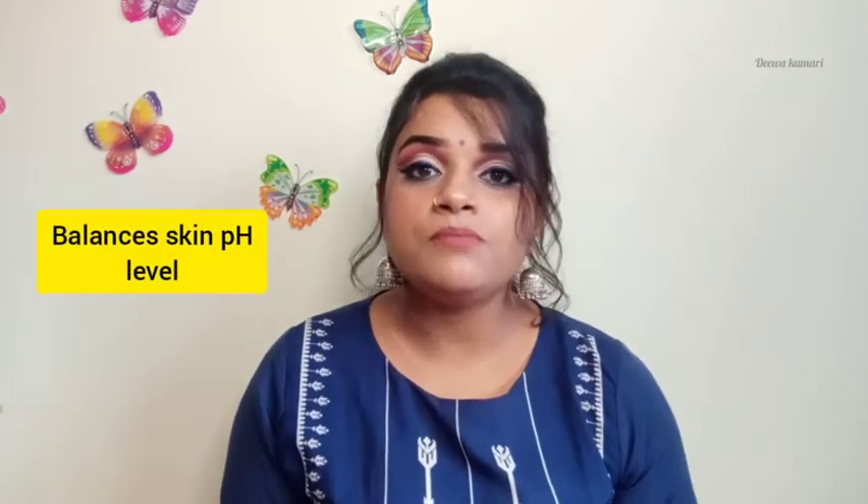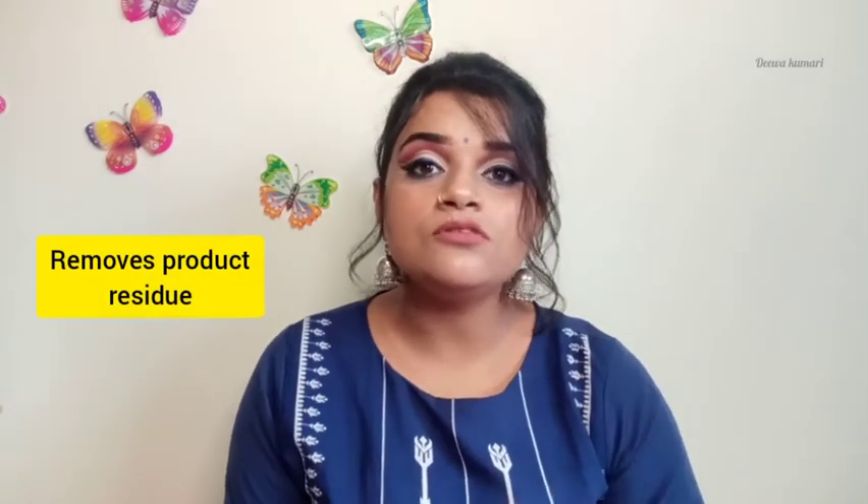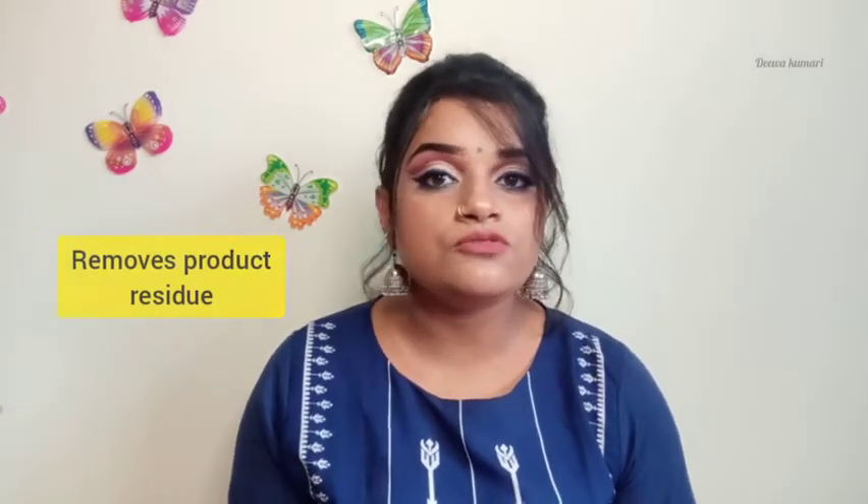Why should we use a toner? There are primarily two different reasons. Number one, it helps in balancing the pH of our skin. Number two, it helps in removing the extra residue from our skin pores.